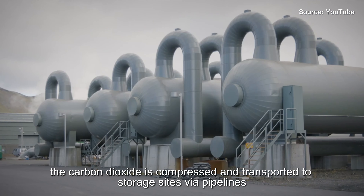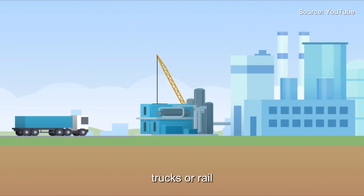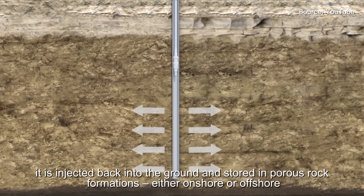Next, the carbon dioxide is compressed and transported to storage sites via pipelines, trucks or rail. Finally, it is injected back into the ground and stored in porous rock formations either onshore or offshore.